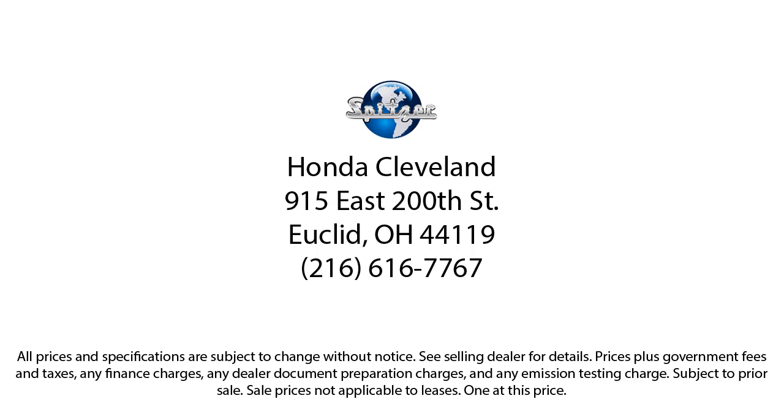Saving you more since 1904, the Spitzer family of dealerships is proud to provide our friends and neighbors with the best purchasing and owning experience in Ohio. We have a friendly staff and provide a fun atmosphere for our guests, and we offer the best value for the lowest price. So give us a call or stop by Spitzer Honda of Cleveland today, where our world revolves around you.